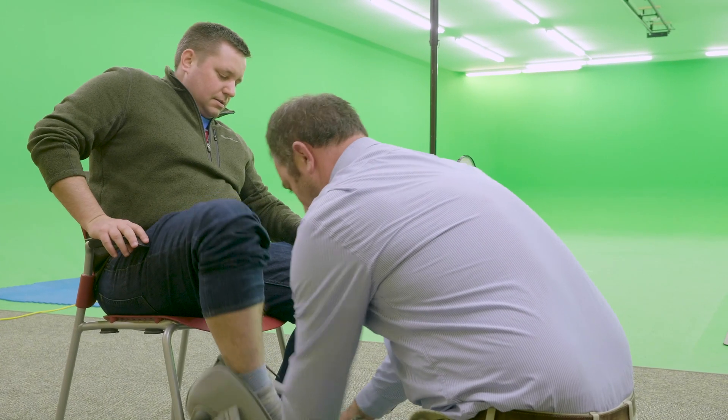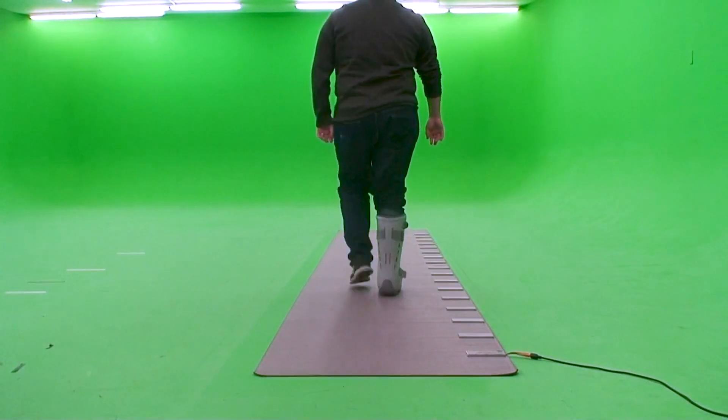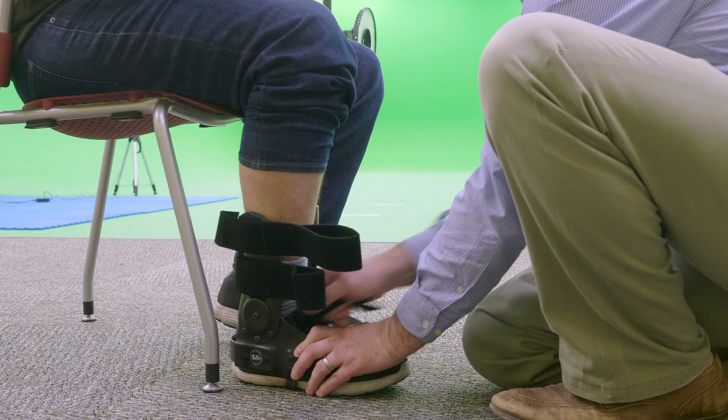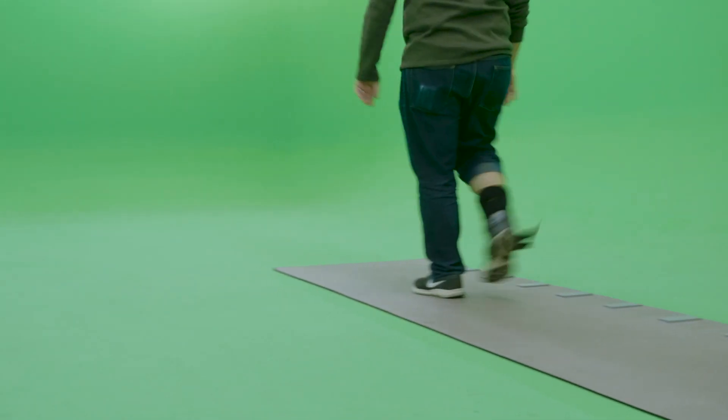I wasn't expecting that big of an impact with the walking boot. It completely changed the way I had to walk, and I could feel it in my lower back in a not-so-good way. Going from that to the take-o was eye-opening.